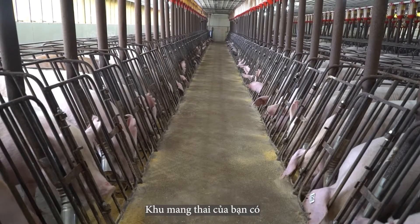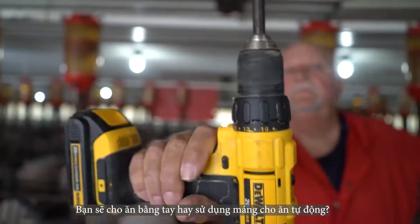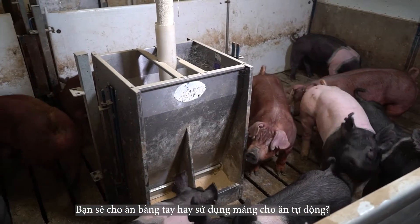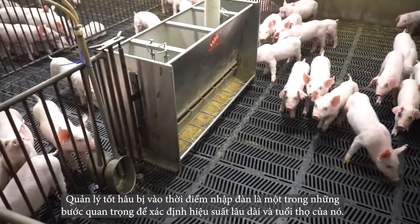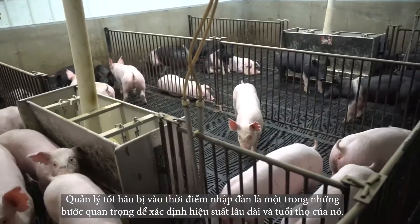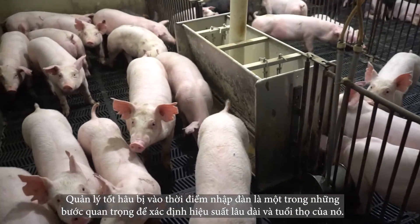Will your gestation barn have stalls or pens? Will you manually feed or use electronic sow feeders? And have you thought about space for gilt development and introduction to the herd? Properly managing gilts at entry into the herd is one of the most crucial steps in determining her lifetime performance and longevity.